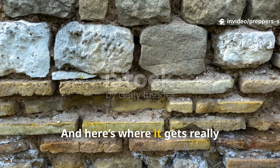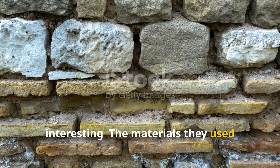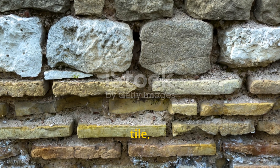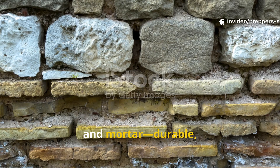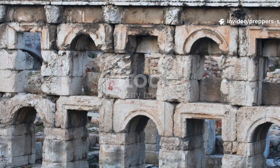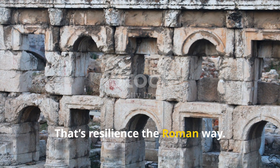And here's where it gets really interesting. The materials they used weren't high-tech alloys or composites — they were brick, tile, and mortar. Durable, locally sourced, and sustainable. That's resilience, the Roman way.